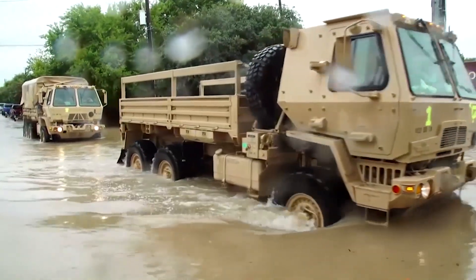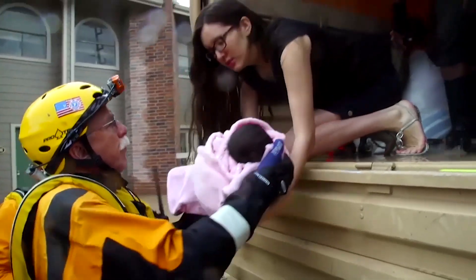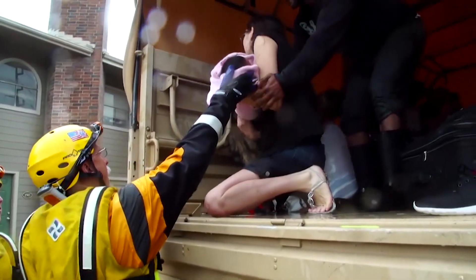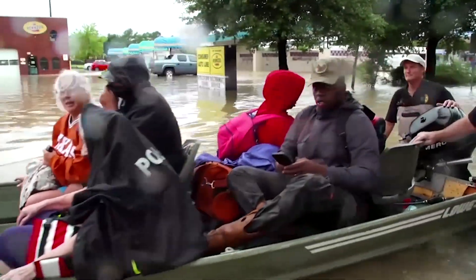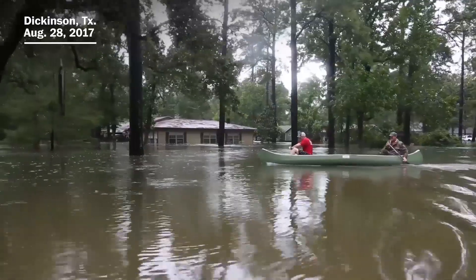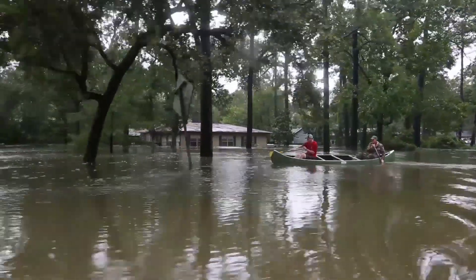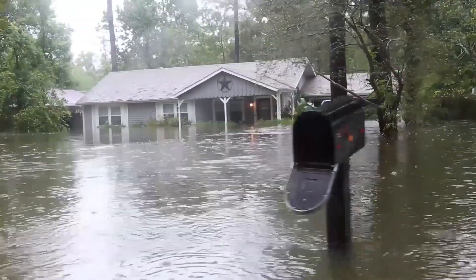The flooding due to Hurricane Harvey in 2017 was the third 500-year flooding event in three years. Either Houston is incredibly unlucky, or there's a higher chance of catastrophic yearly flooding in Houston than 0.2%. While infrastructure is built to direct water away from homes, so much rain fell during Hurricane Harvey that the systems were overwhelmed, leaving a huge cleanup and rebuilding effort ahead.